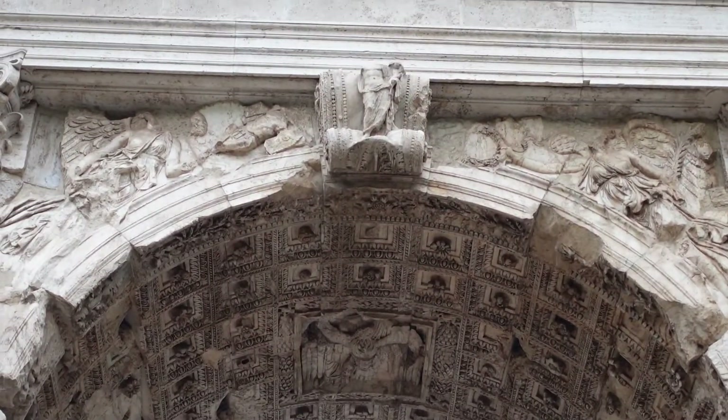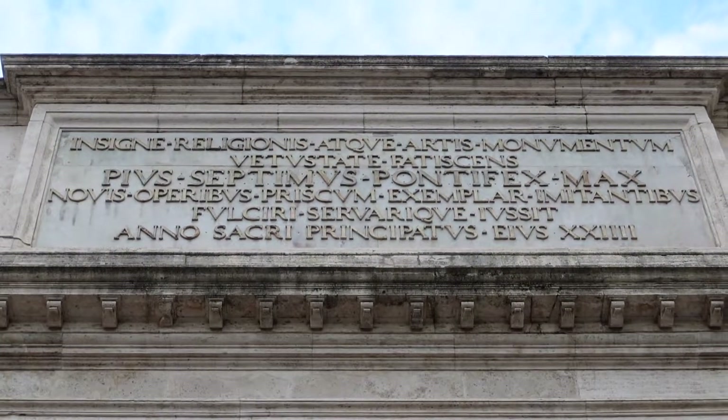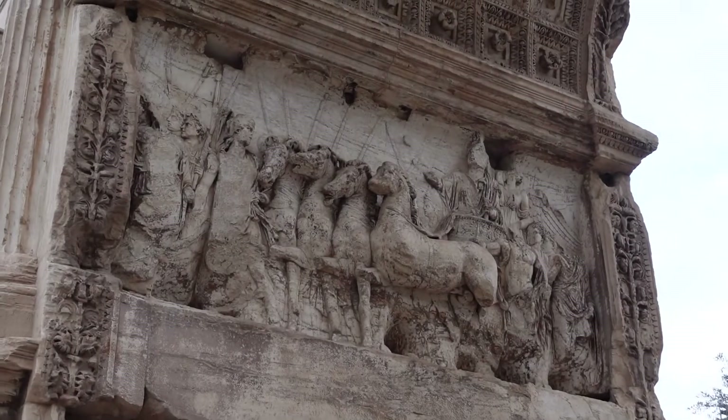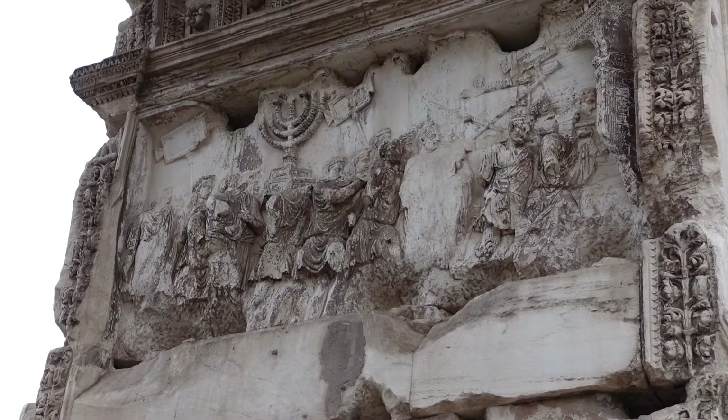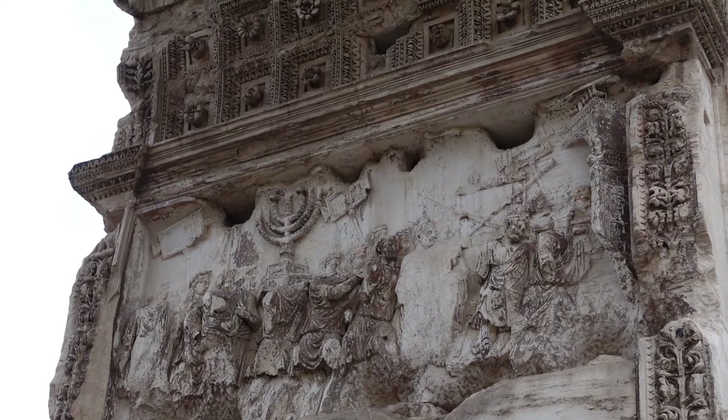It was amazing to get to see everything and have it all explained to us. There's no way we could relay all the information we learned in one short video. But if you're ever visiting Rome, I would highly recommend taking a visit to the Coliseum. So today we're heading to Pompeii to see the archaeological site — we've got a guided tour and we're really looking forward to it.